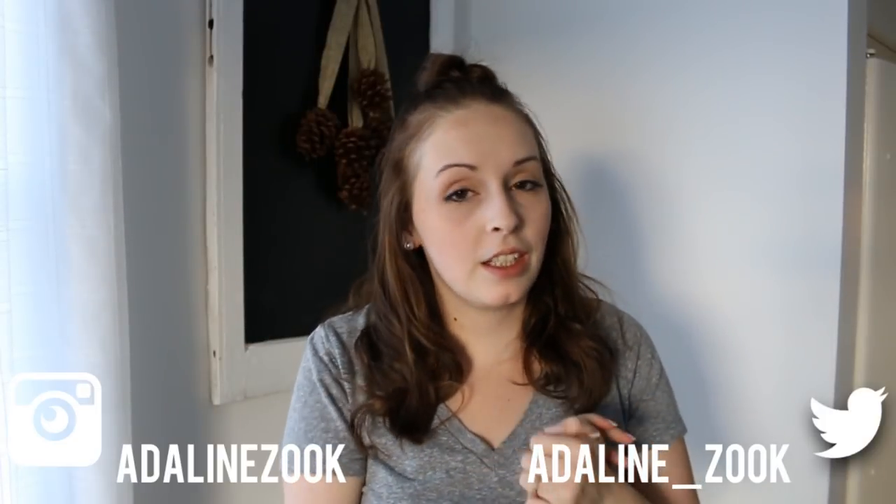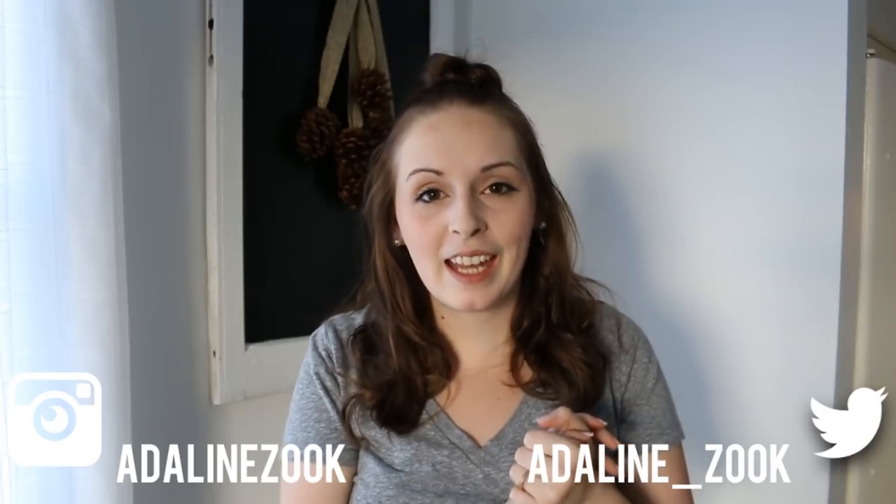Hi everyone, welcome back to my channel. Today I'm going to try to make this intro as quick as I possibly can. If you hear some little noises, Hazely is over here in her walker.